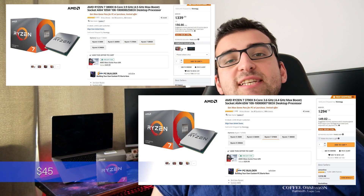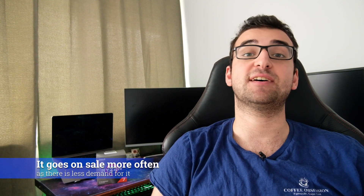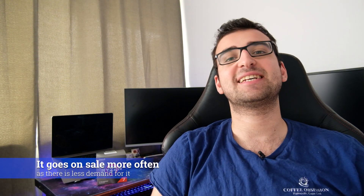However, the price difference nowadays is only $40, and you can actually get the 3800X for cheaper than a 3700X when it's on sale. And that's exactly what I did.